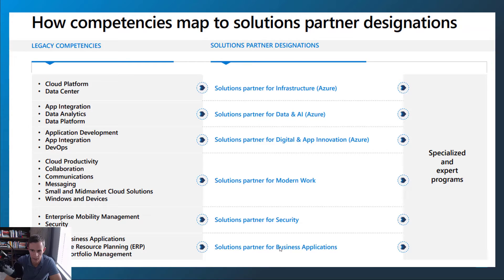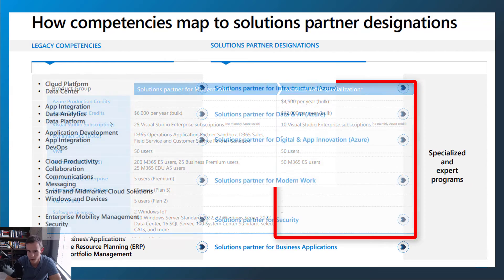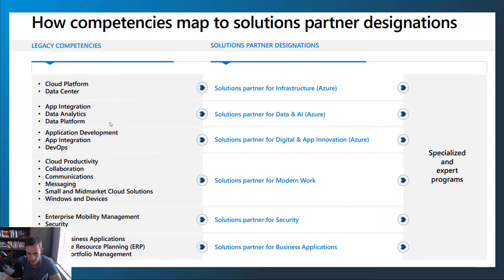At first glance, after looking at this information, you can say to yourself this actually seems better — these designations are actually simplifying the whole process, and that makes a whole lot of sense. They also have the specialized and expert program on the right, which was in the previous program as well. It allows you to get additional badges within your environment, which will help you for projecting marketing content or trying to win over new customers, like you may have done with silver or gold badges on your websites today.